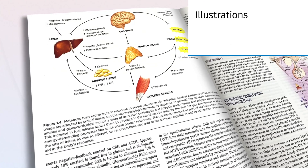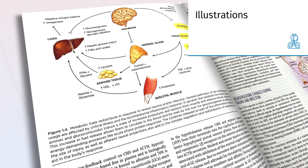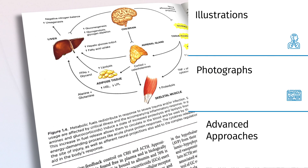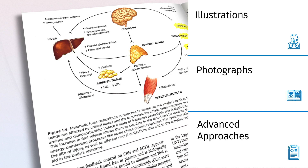With over 2600 illustrations and photographs, gain a surgeon's eye view of complex procedures, bridging the gap between theory and practice.